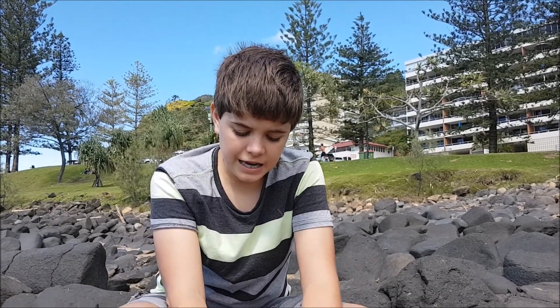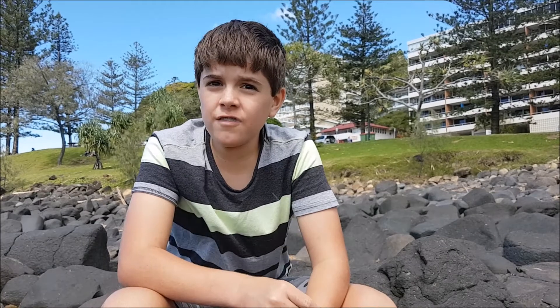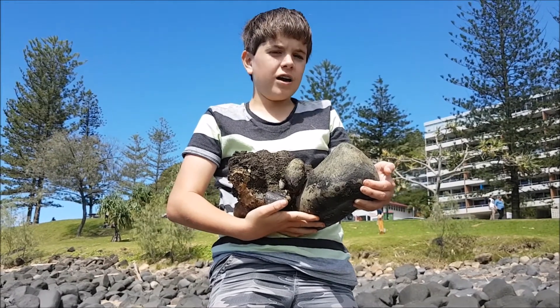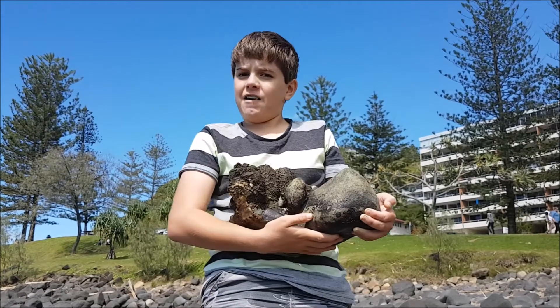So, the sea squirt, or Conjurvoy — an amazing creature that you can find around in our shorelines, here at our Australian beaches. And now I am going to walk the rock and the sea squirts back to the place I found them.